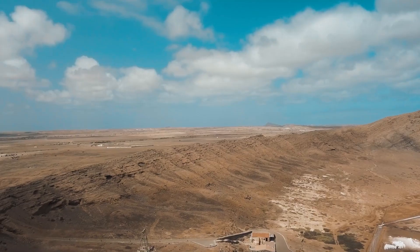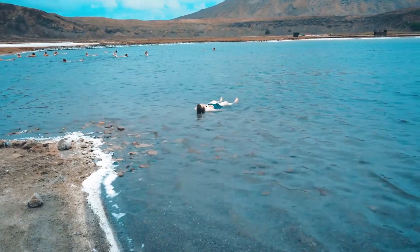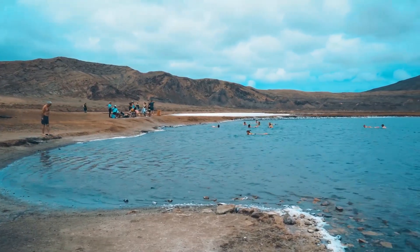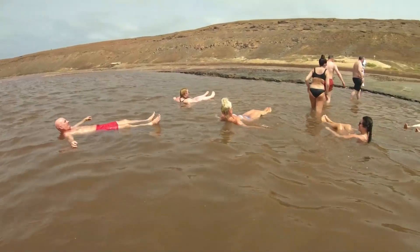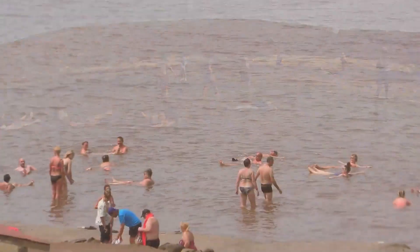Visitors can take a guided tour of the mines to learn about the salt extraction process and the mine's history. The natural pools at Pedra de Lume are filled with highly saline water, similar to the Dead Sea. This means you can easily float on the water's surface, and the high salt content is believed to have therapeutic properties. After a dip in the pools, you can rinse off under a fresh water shower and enjoy a drink at the on-site café, making for a relaxing and rejuvenating experience.